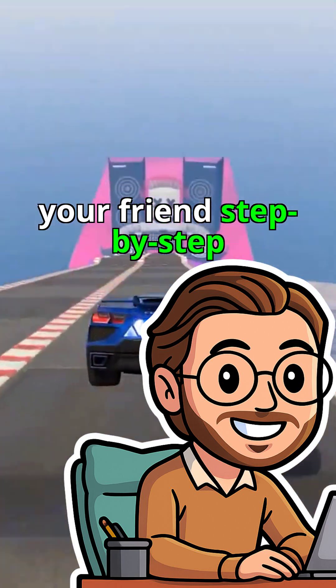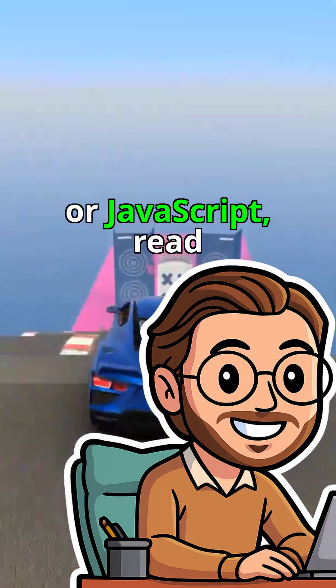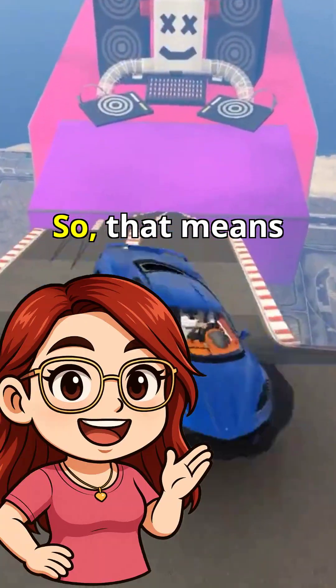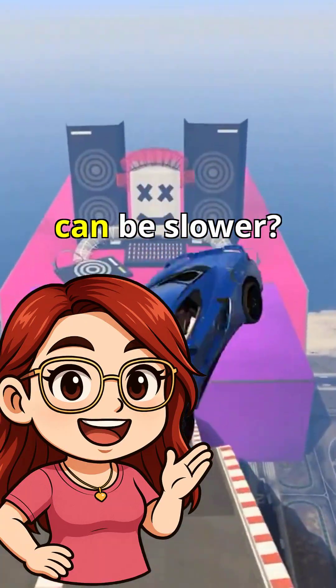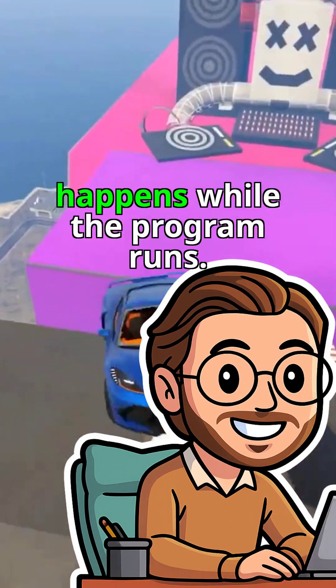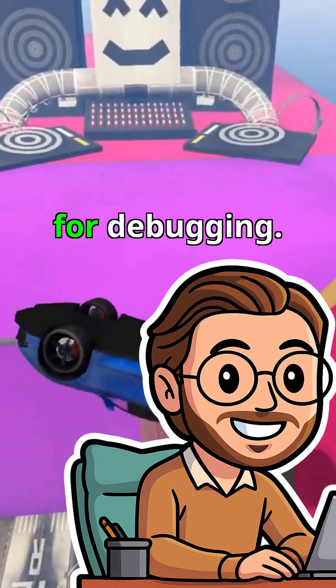That's like telling your friend step by step as they cook. Interpreted languages, like Python or JavaScript, read and execute code line by line. So that means interpreted languages can be slower? Yes, they can be, because the translation happens while the program runs. But it's super flexible and easier for debugging.